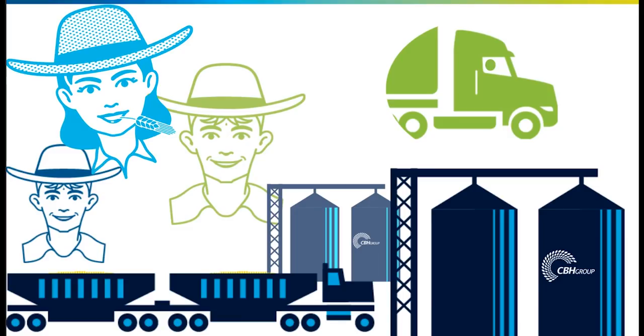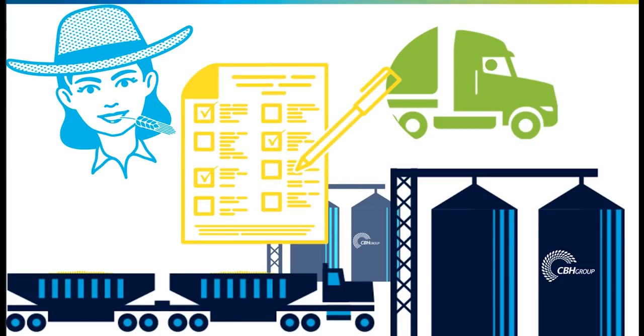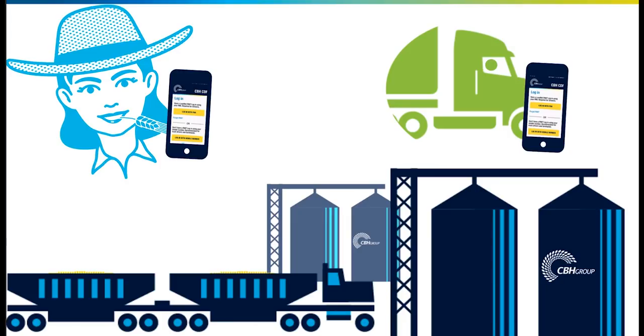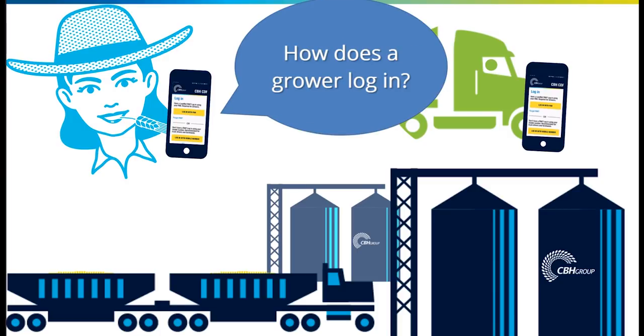The CDF app replaces the traditional paper carters delivery form, allowing you to pre-submit your load information to the CBH site you're delivering to, and track that load through the delivery process.